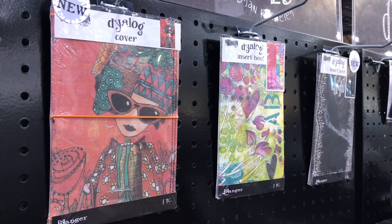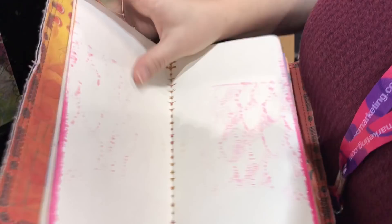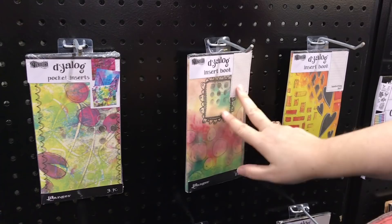Travel journals are really popular at the show and a lot of booths have them, but I really like Diane's Dialogue collection. We've done videos with her showing you more, but what I personally love is the blank one — the papers are nice and thick so I'll be able to ink up and do a lot of neat techniques with it. That thick paper is what's drawing me to her collection.